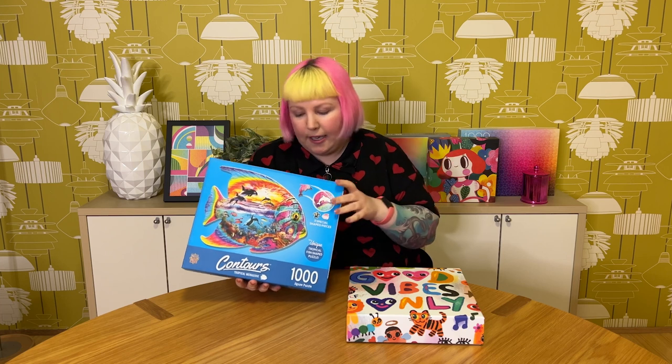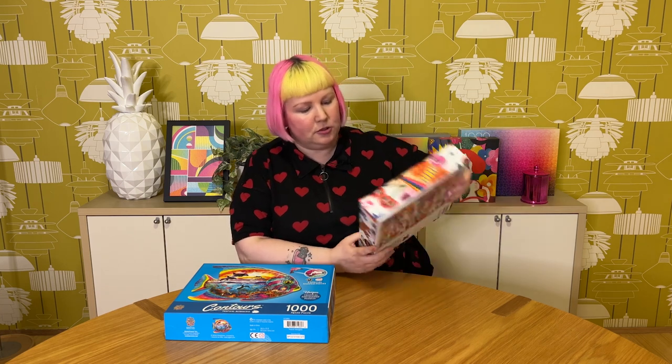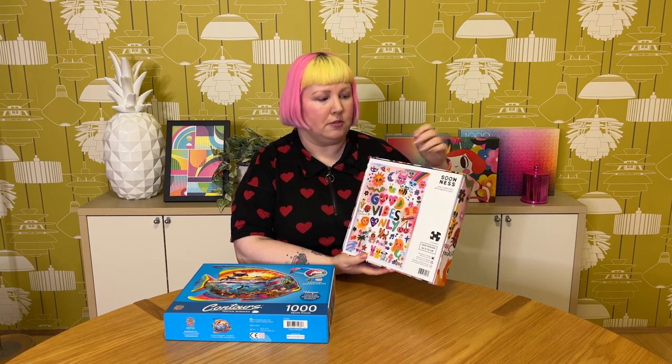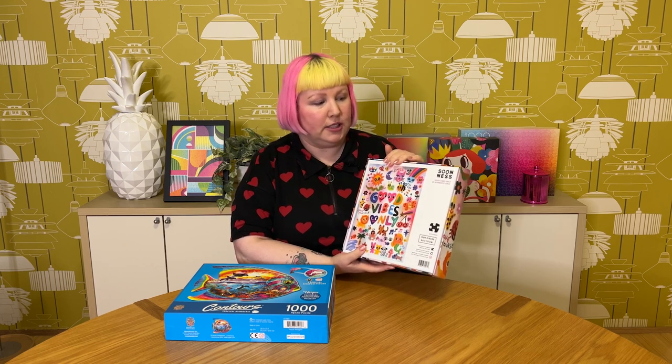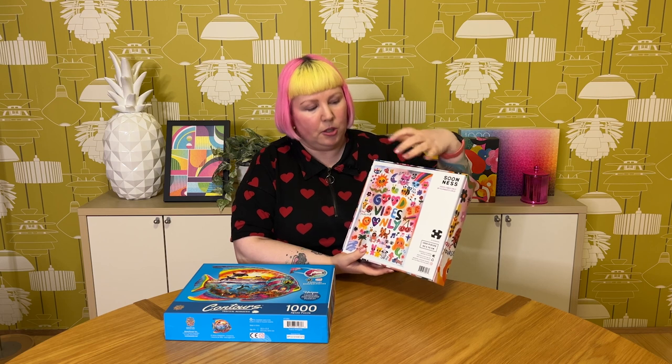Choosing a favorite was more difficult because there were some really great images and a lot of very good quality puzzles. I ended up going with Good Vibes Only from Soonness — I just really love the artwork, it's so bright, fun and colorful, really fits my vibe and aesthetic. I had a lot of fun with it, really love the quality and the whole luxe experience. I felt like the really good quality did the artwork justice — the whole package was just a very positive and enjoyable experience.